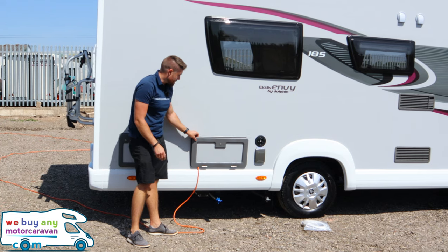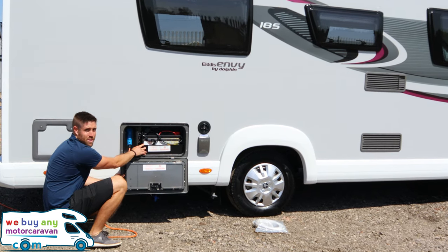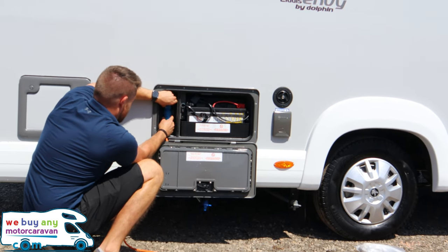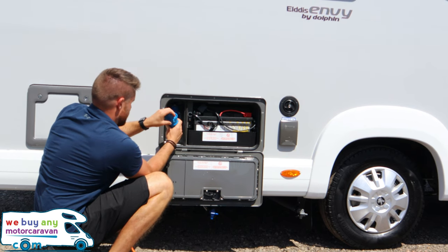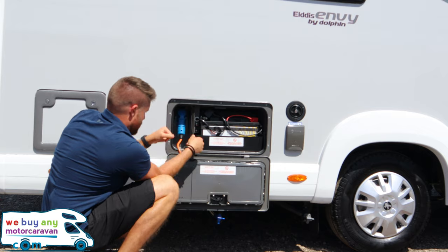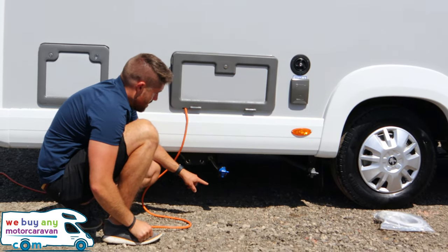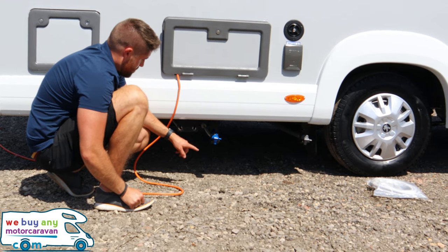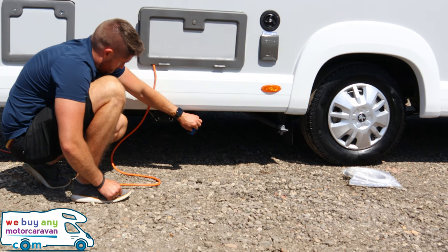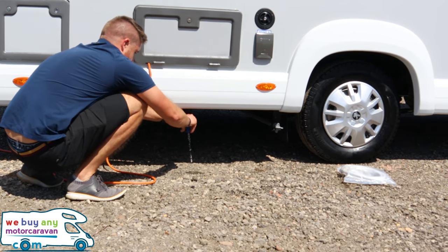Next up we have the battery cabinet — you've got the leisure battery on the right-hand side and the electric hook-up point, which just lifts out by lifting the flap. Below we have two drains: first the fresh water drain, which you turn to empty out the fresh water.